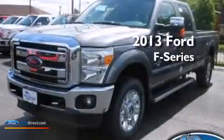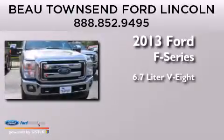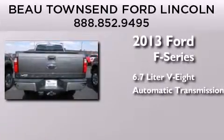This is a brand new 2013 Ford F-Series. It features a 6.7-liter, eight-cylinder engine, automatic transmission, and four-wheel drive.